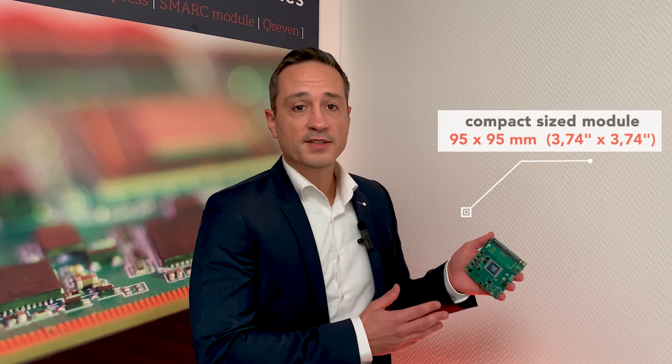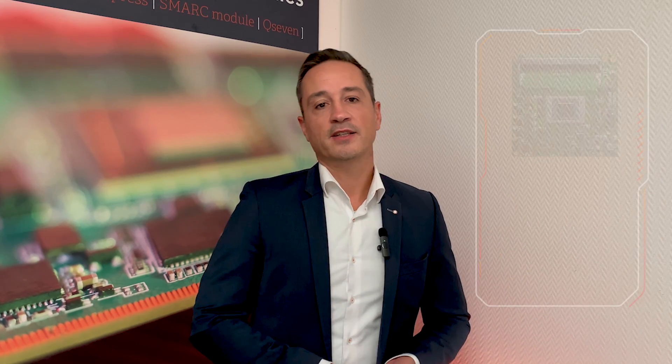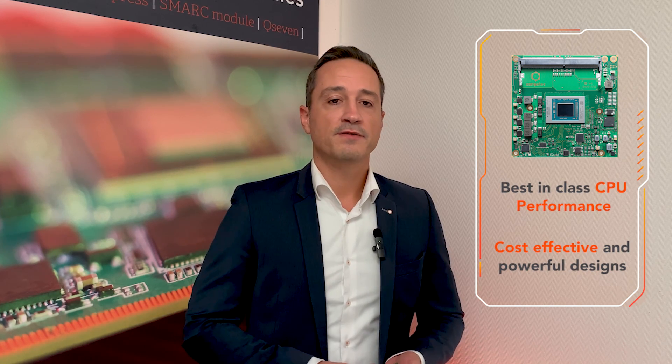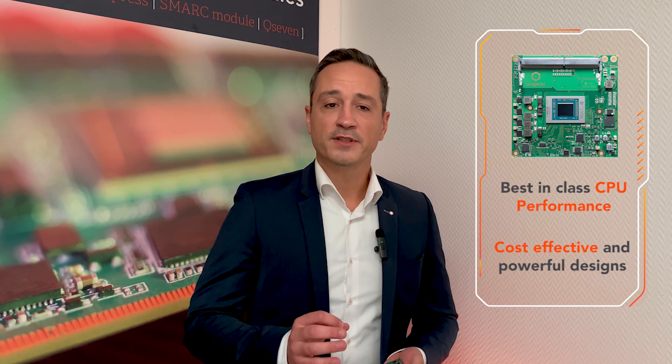Even though the module is a compact size module, it offers best-in-class CPU performance. It enables cost-effective and powerful designs with one of the best price performance ratios we currently have in our portfolio.